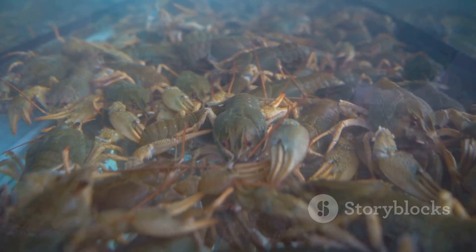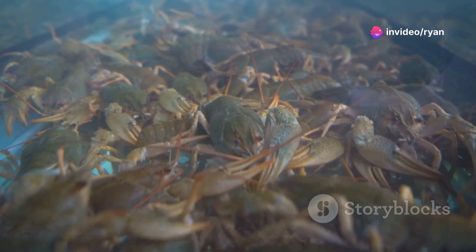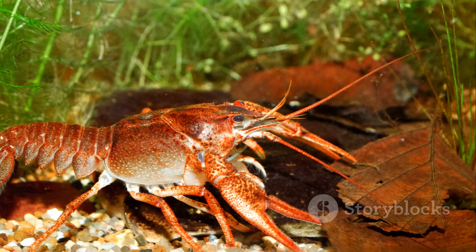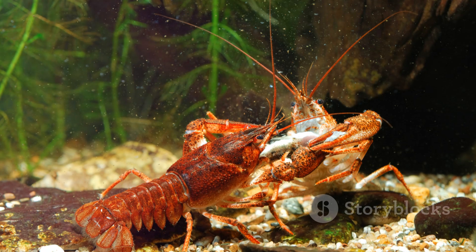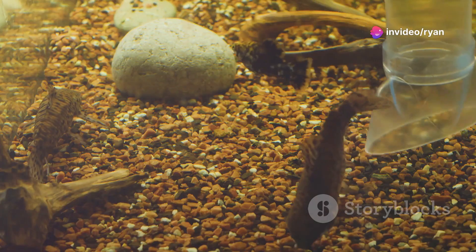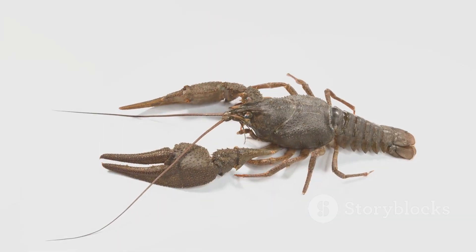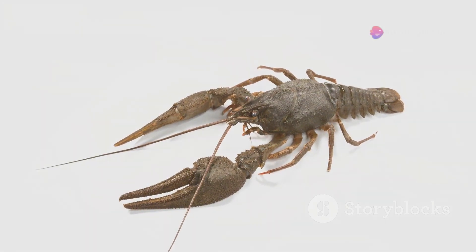Temperature plays a significant role in crayfish growth and metabolism. Most species prefer temperatures between 22 and 28 degrees Celsius, or 72 to 82 degrees Fahrenheit. Providing adequate shelter is crucial, as crayfish are naturally solitary creatures requiring hiding places to reduce stress and prevent cannibalism. PVC pipes, rocks, and submerged vegetation offer excellent shelter options. A substrate of sand or gravel allows for burrowing, essential for some species.